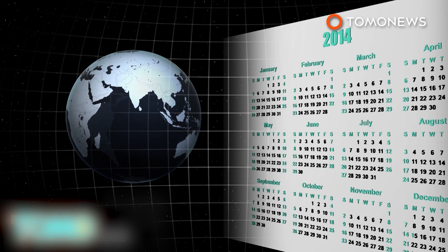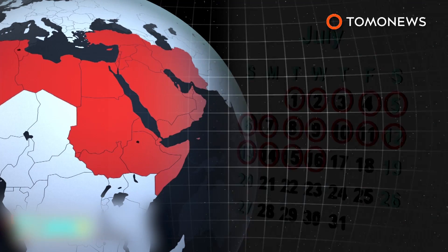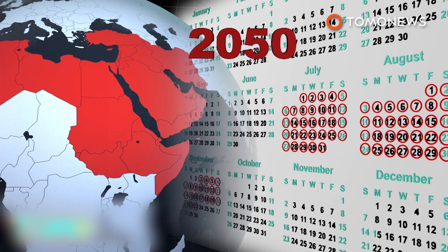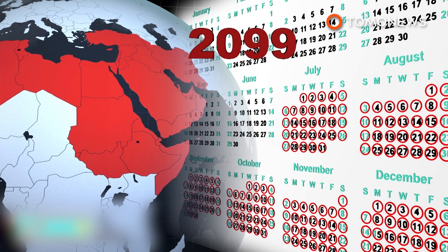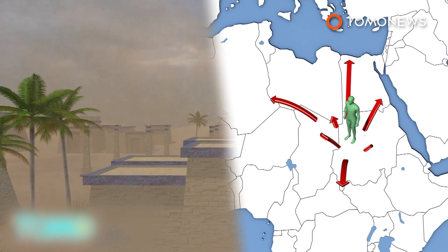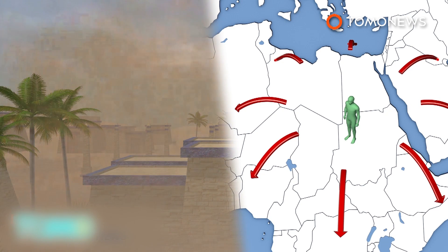The hottest period lasted about 16 days on average between 1986 and 2005. However, these areas will experience 80 days of extreme heat per year by mid-century, and up to 118 days by the end of the century. The temperature could rise to 46 degrees Celsius during daytime by mid-century, and as high as 50 degrees Celsius by end of century. The increasing air pollution caused by desert dust storms could make environmental conditions intolerable, forcing people to migrate.